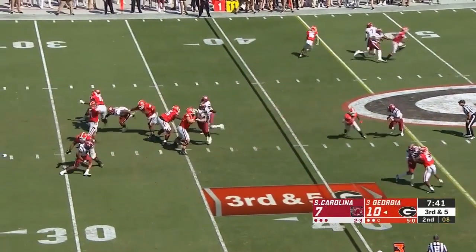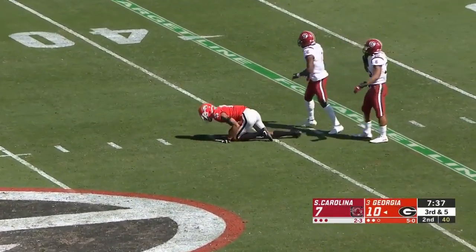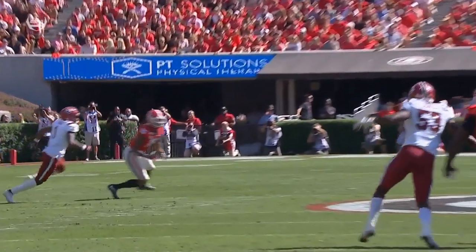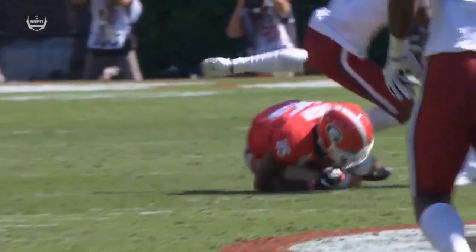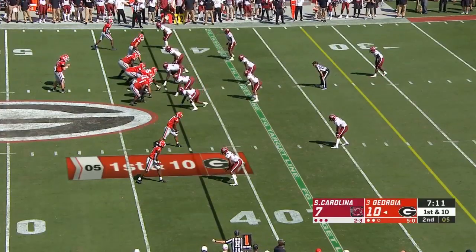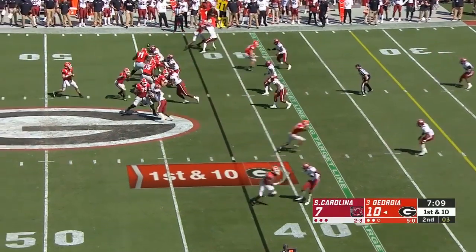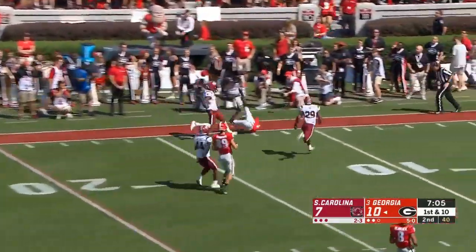Low snap. Fromm tries to scoop it up as Kager falls on it. Nice job by Kager going down, getting those elbows together to stay warm for the next possession for South Carolina. Fromm again, well protected, takes a shot down the sideline — incomplete.